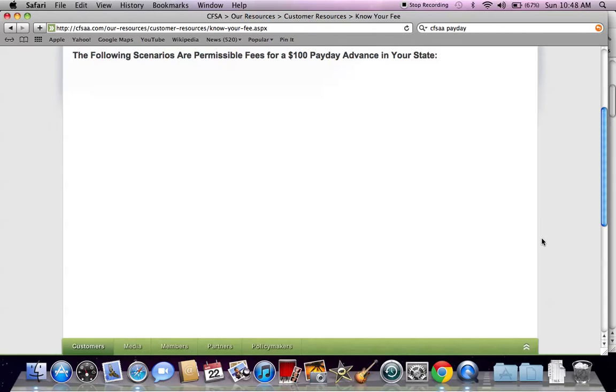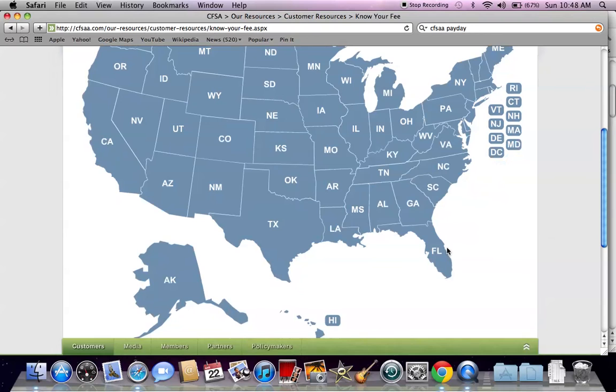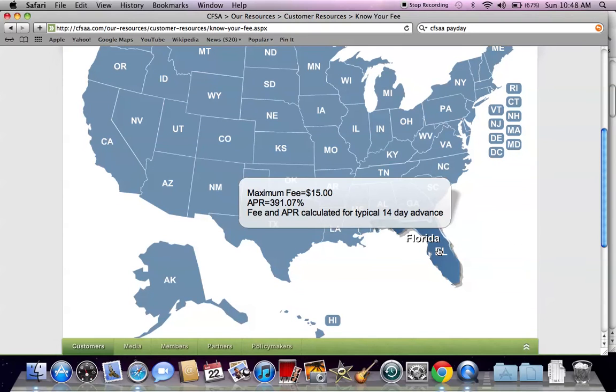There are many states where the government has stopped allowing payday loans. But in the state of Florida, the maximum fee is $15 per $100 borrowed. That is 10 times the worst credit card annual percentage rate. So if you are thinking about a payday loan, you may want to consider other options like an installment loan, a personal loan, or even a bad credit card.